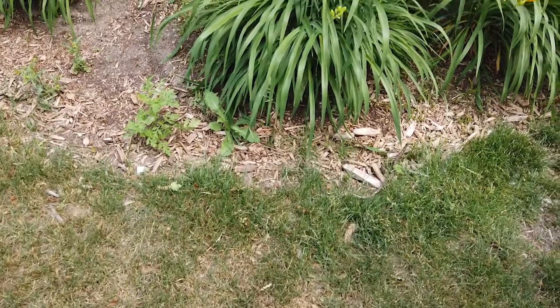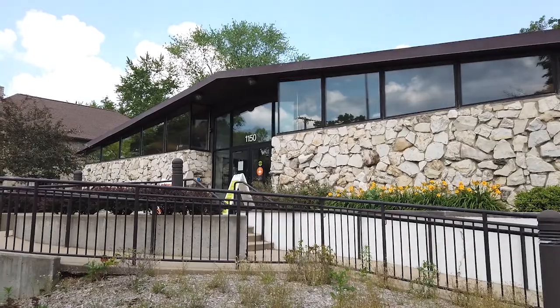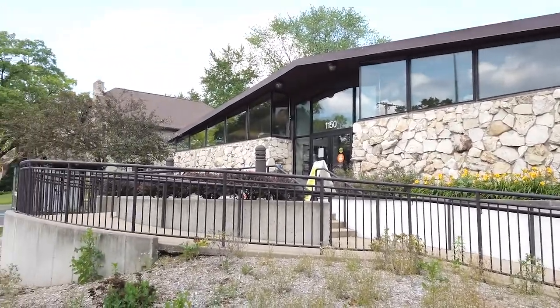Another great place to spend time is the Grand Rapids Public Library, Ottawa Hills Branch. The library holds many events that are for both adults and children, along with providing a safe and fun place for people to spend time.